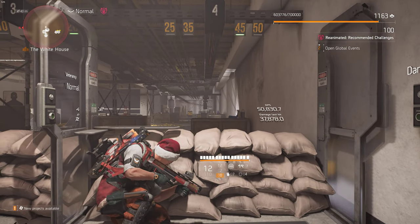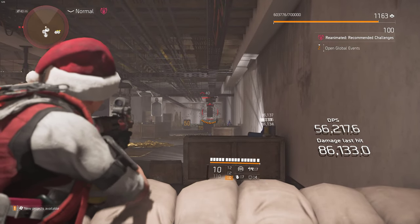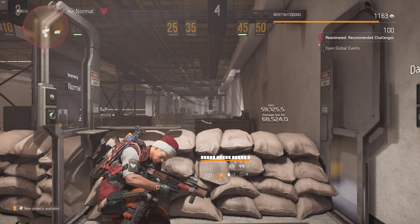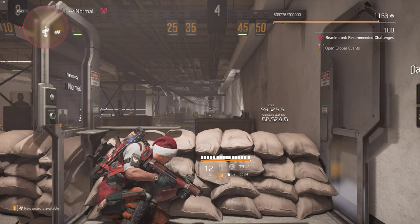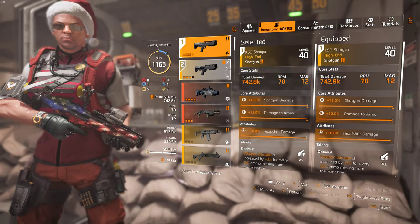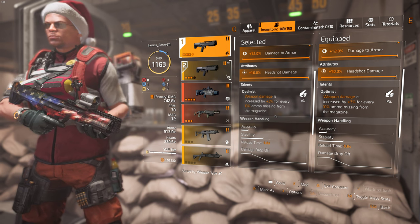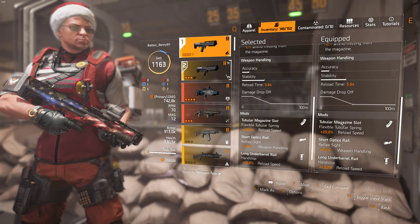Now we're going to use the Sendoff with 125% optimal range. We used just eight shells to take down the same target, versus 14 out of the standard KSG. That's the benefit of optimal range. Up close it's not a big deal, but if you're taking cover, retreating, and want to keep a little space between you and your enemy but still get shots in — that's what optimal range can do.